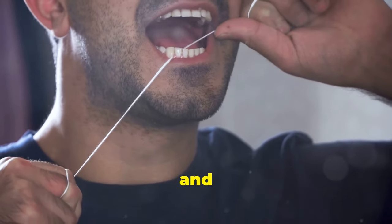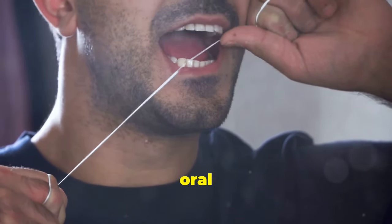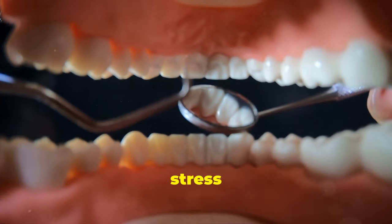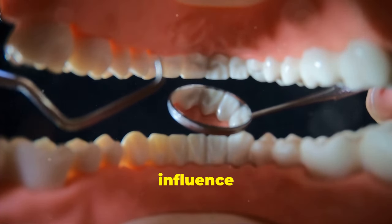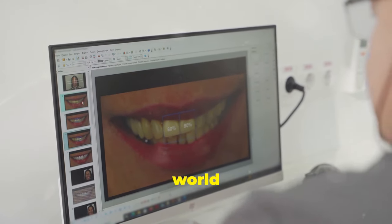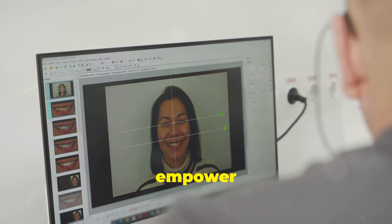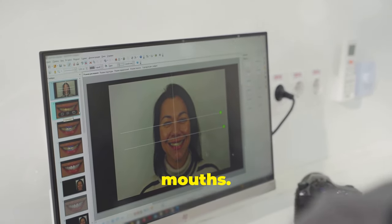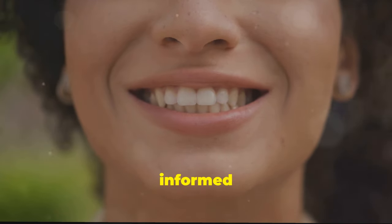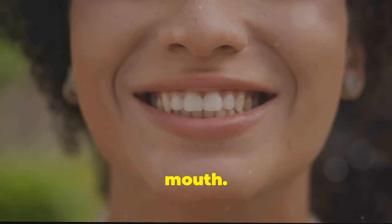We often focus on brushing and flossing. While these are important, they are just the basics of oral care, but there's so much more to oral health than meets the eye. From diet to stress management, many factors influence the health of our oral microbiome. By making informed choices, we can support our oral microbiome and enjoy the benefits of a healthy mouth.